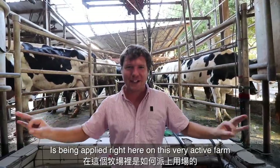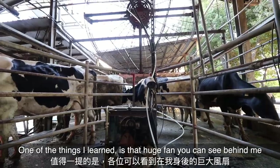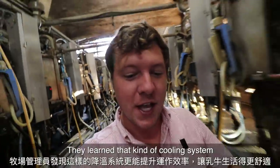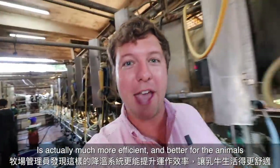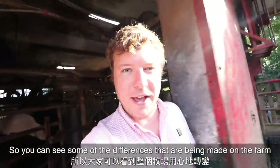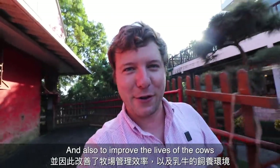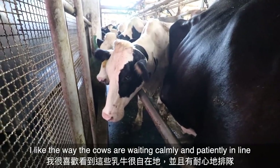One of the things I just learned is that the huge fan you can see right behind me is one of the new additions to this part of the farm. Through the research done at the university, they learned that that kind of cooling system is actually much more efficient and better for the animals. You can see right away some of the differences being made on the farm to help improve the efficiency of the milking process and also to improve the lives of the cows.